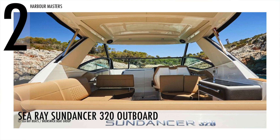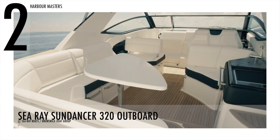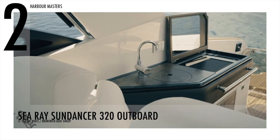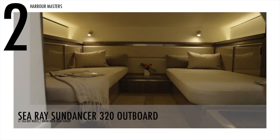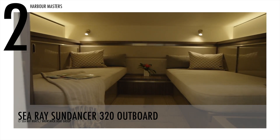Furthermore, it is also equipped with VesselView Mobile, which uses Bluetooth allowing people to monitor the engines and see gauge information on their mobile phone. The Sea Ray Sundancer 320 has a starting price of $376,549.